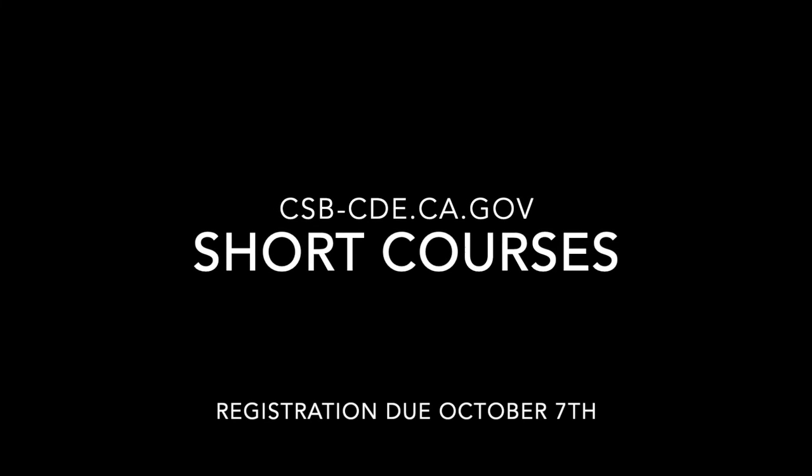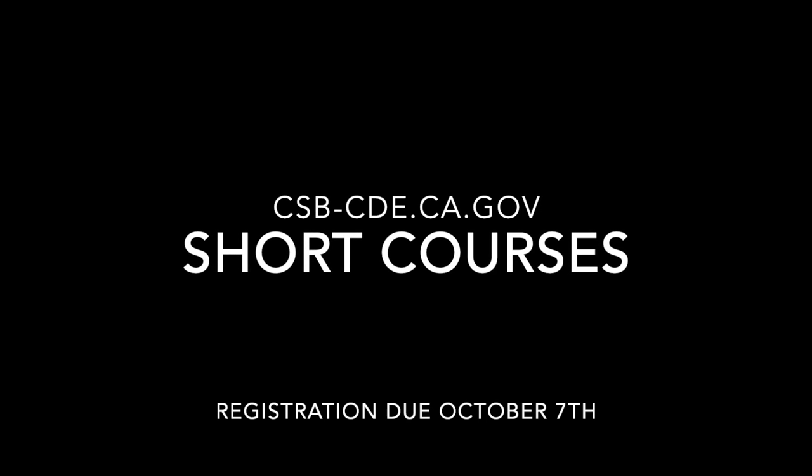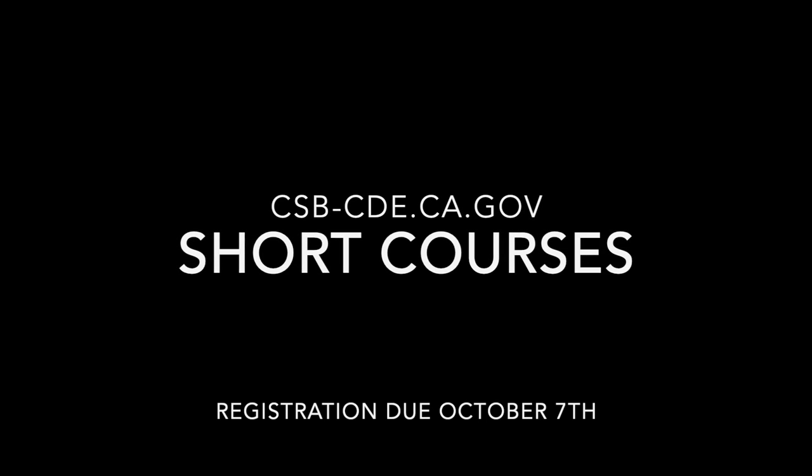To register, please visit csv-cde.ca.gov and click on Short Courses. Registration is due by October 7th.